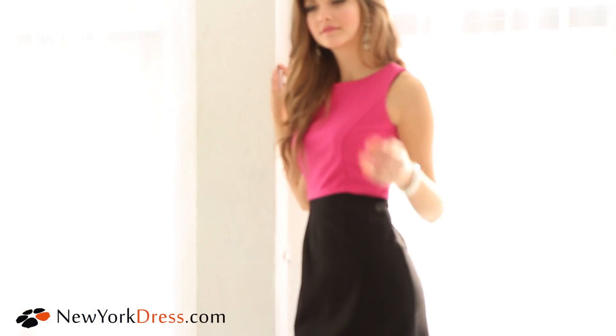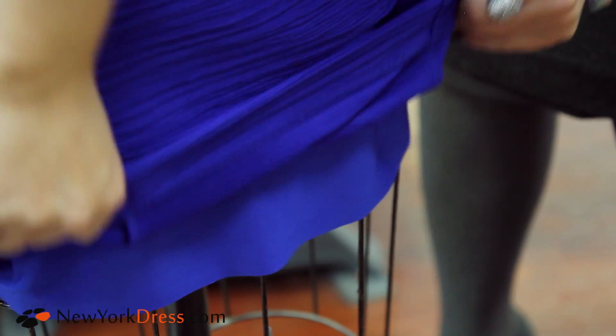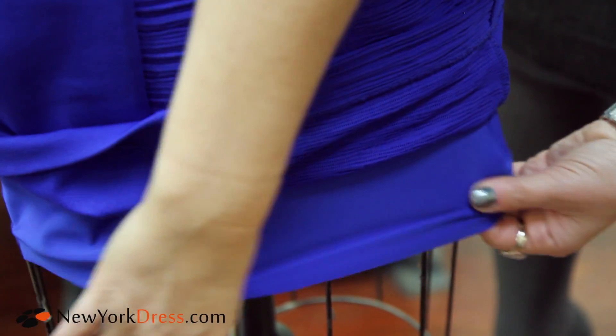One of the unique aspects of our dresses is that all the linings are dyed to match, so when you're having a Marilyn Monroe moment — getting out of a car and your dress goes up just a little bit — it looks like part of the dress, so no one will ever know your secret.